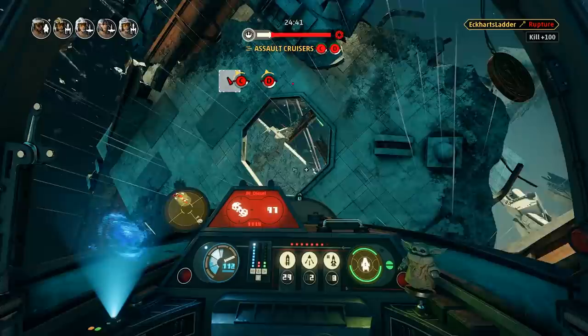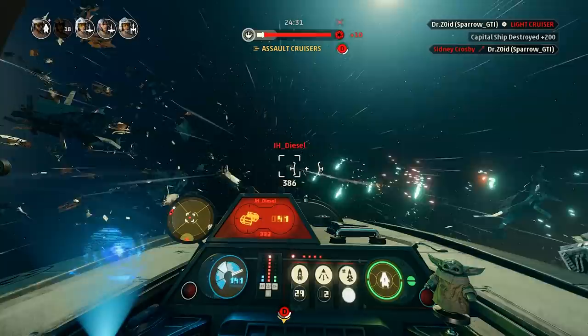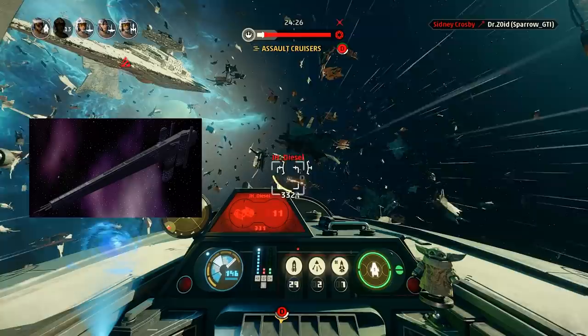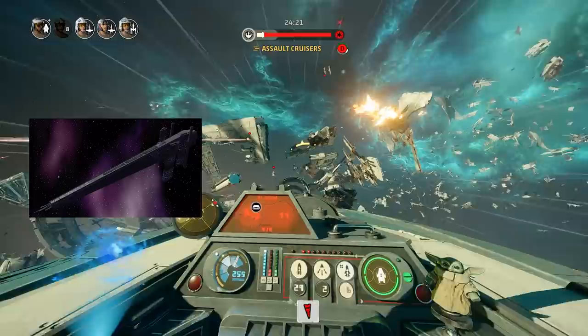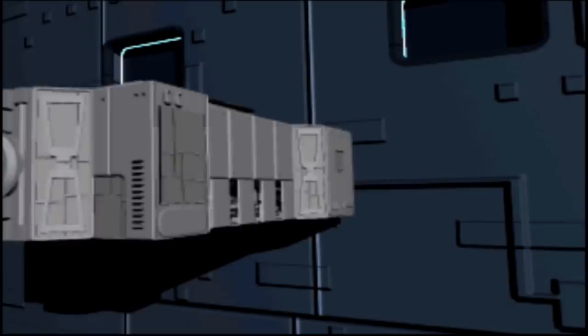That brings us to probably the most dramatic difference, aside from size, between the two ships: Gideon's Arquitens is clearly meant to be a mobile base for the dark trooper project. This reminds me a lot of the Arc Hammer from Star Wars Legends - the Arc Hammer was a seemingly custom scientific research and production vessel which launched dark troopers. In Legends it was essentially not only a transport ship but the entirety of the dark trooper project. I don't think we'll get the same thing in the Mandalorian, but Gideon's cruiser is certainly meant largely as a deployment vessel - which makes the fact that it's now in the hands of the Mandalorians a little extra spicy.